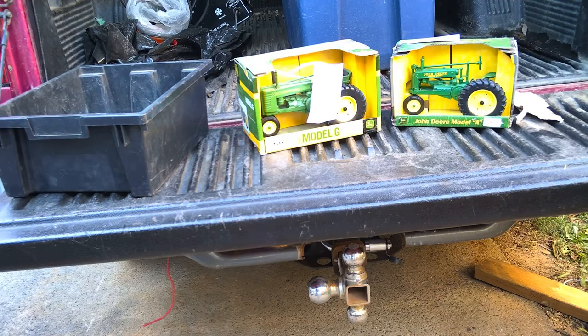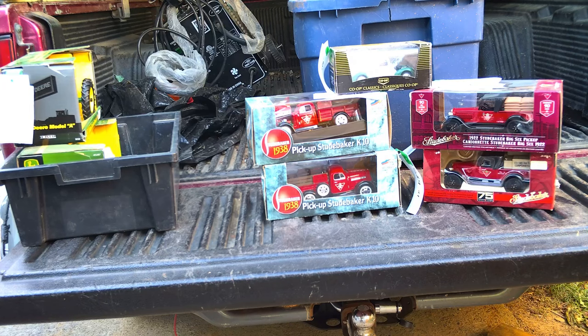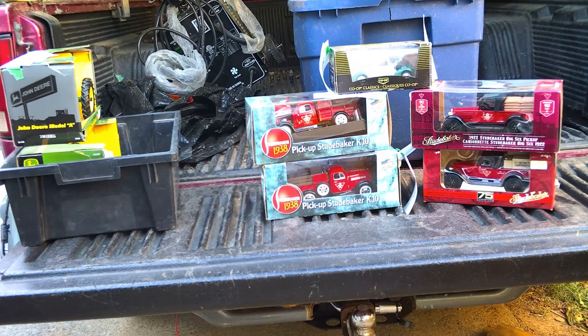We've got a couple of John Deere tractors — a Model G and a Model A — and we're going to throw those up on eBay. I know my American friends don't know much about Canadian Tire, but it's pretty much an institution around here. The bottom four die-casts are Canadian Tire Studebaker pickup trucks that also double up as a bank. I have someone in mind who might want to buy them, but if not they'll go on eBay as well. On the top we've got a co-op sedan delivery die-cast toy, still in the box, and that will also be going on eBay.